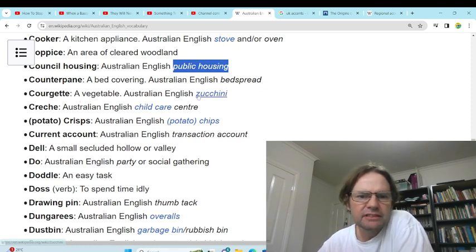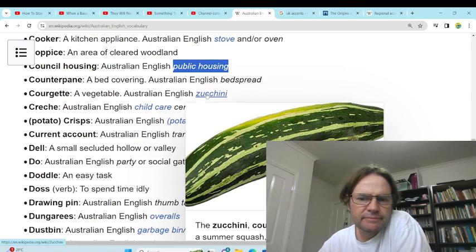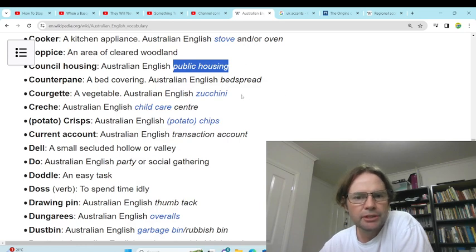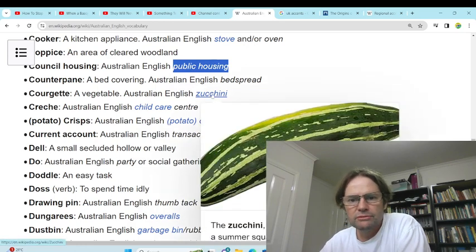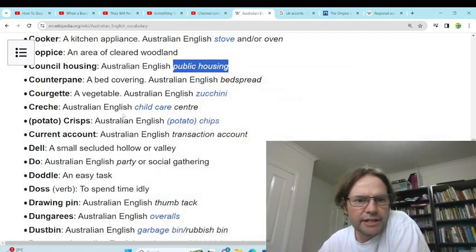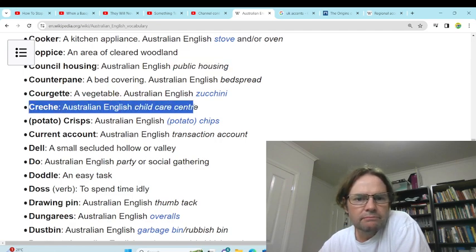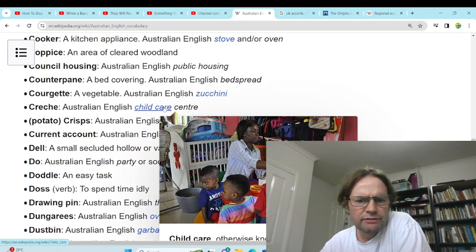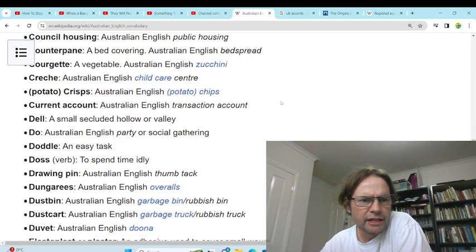'Courgette' — zucchini. We have zucchini and cucumbers, all those type of foods. 'Crèche' — childcare centre. We do use both, so crèche and childcare centre. Crèche might be an import from the UK or somewhere.